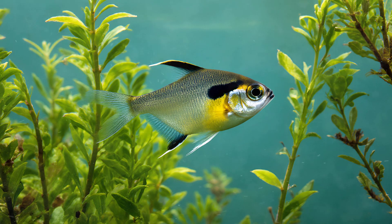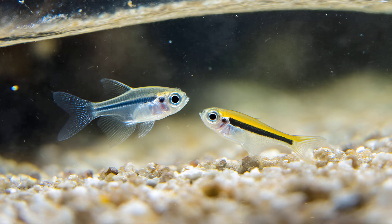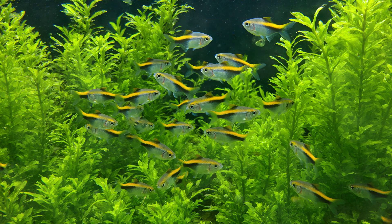Breeding X-ray Tetras can be a fascinating process to observe, though it's often subtle and requires careful attention to tank conditions. The female will carefully distribute her eggs among the plants or rocks in the aquarium — she doesn't lay them in a single location. These tiny, translucent eggs are then fertilized by the male. Once hatched, the fry are incredibly vulnerable; they're small, clear, and easily become prey for larger fish or even adult X-ray Tetras. Their survival hinges entirely on their ability to find secure hiding places amongst dense foliage or within rock formations, highlighting just how crucial a well-planted tank is when keeping these peaceful schooling fish.